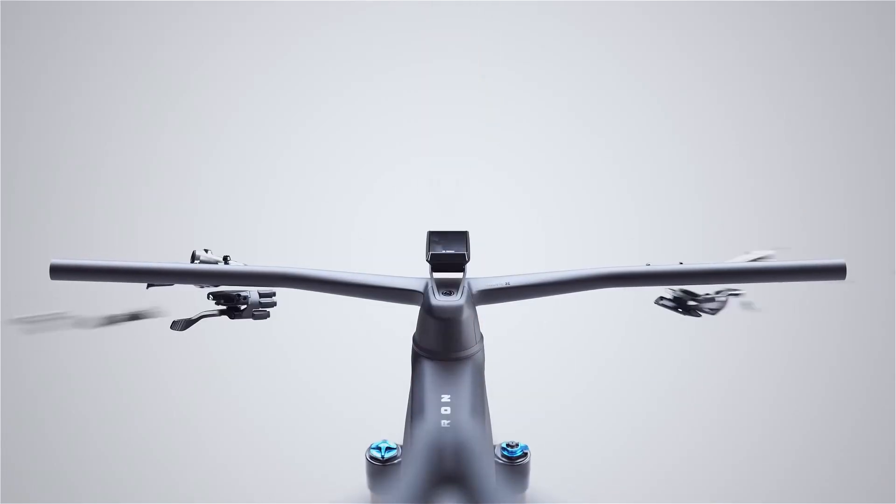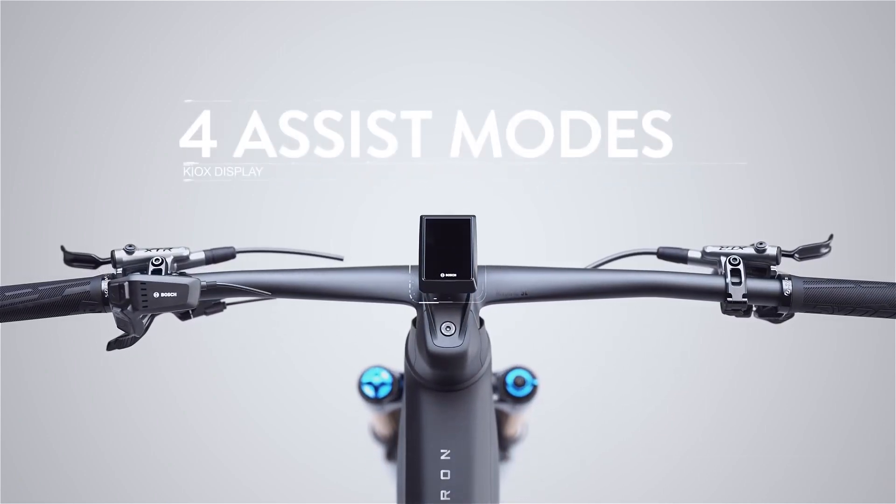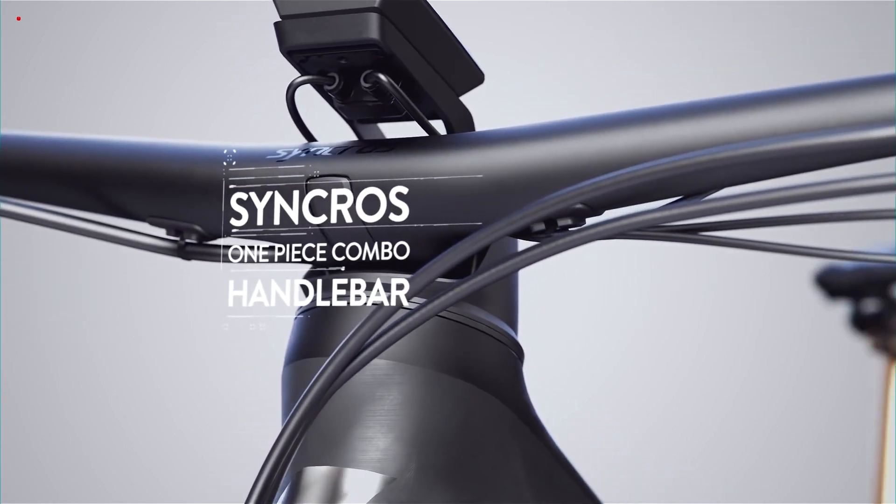The latest in wireless connection and HD color display — it has never been easier to adjust modes and access your data on the fly. Fully integrated cable routing from the handlebar to the derailleur hanger.